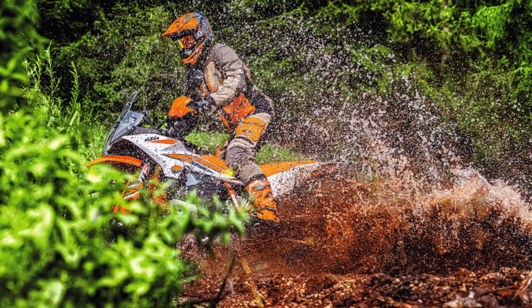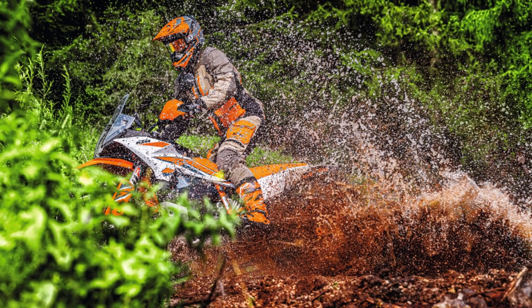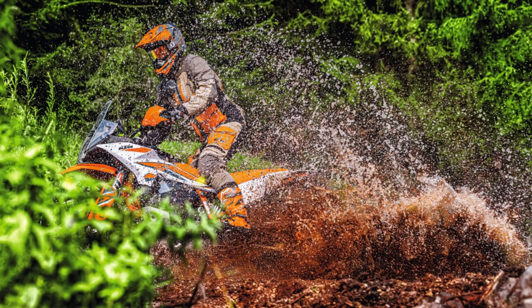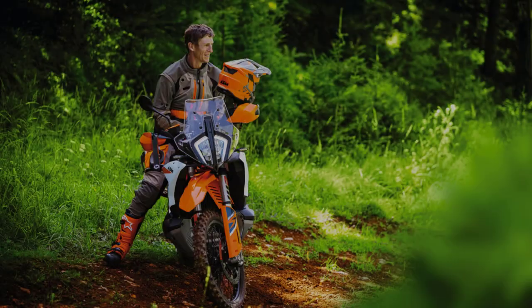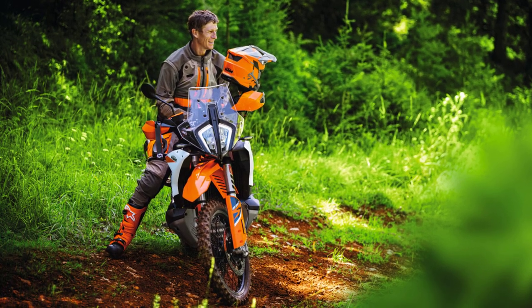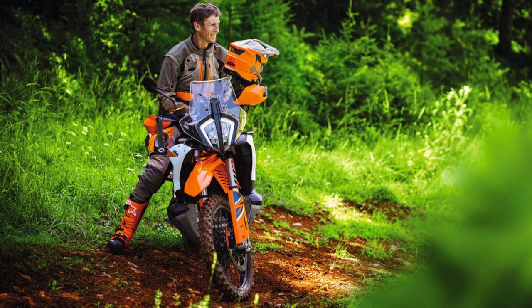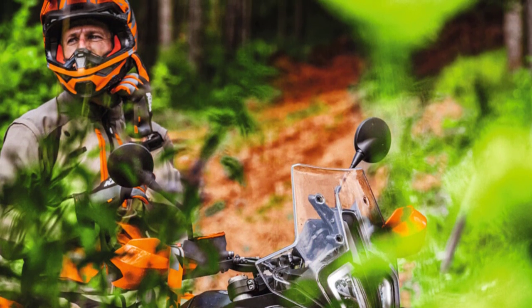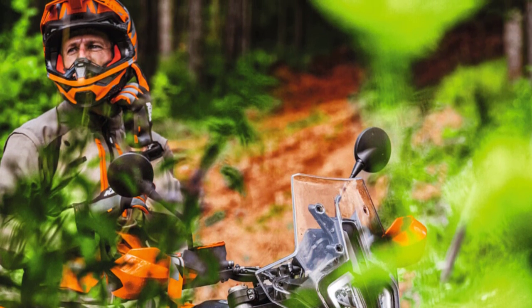Boasting several new features and rider aids, the 2023 model allows riders the ability to fine-tune the bike to meet their exact needs. For 2023, the 890 Adventure R gets many technical, ergonomic, and aesthetic updates, including many that take cues directly from the Dakar-winning KTM 450 Rally.